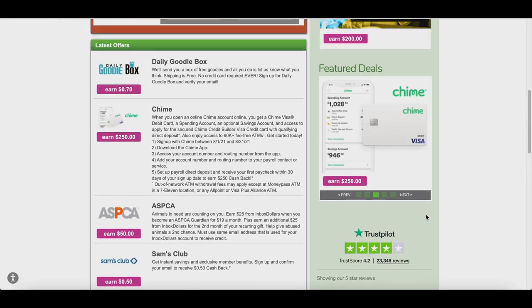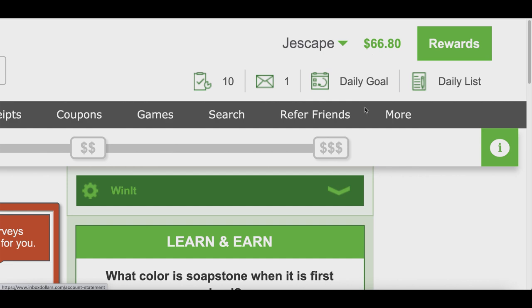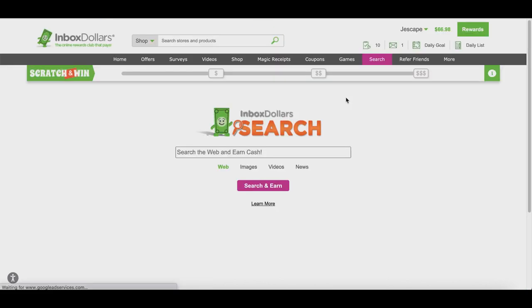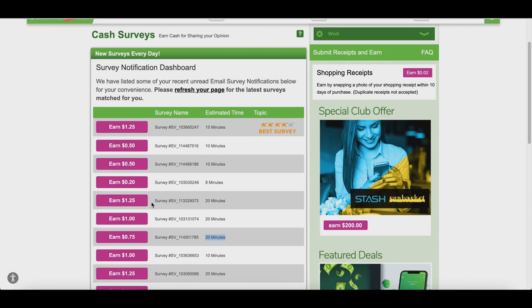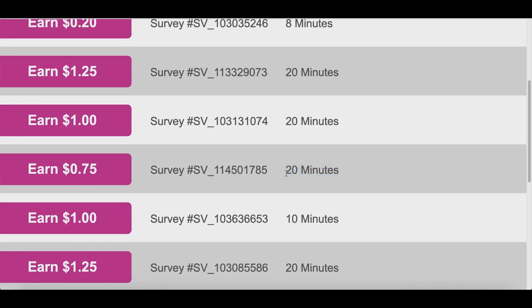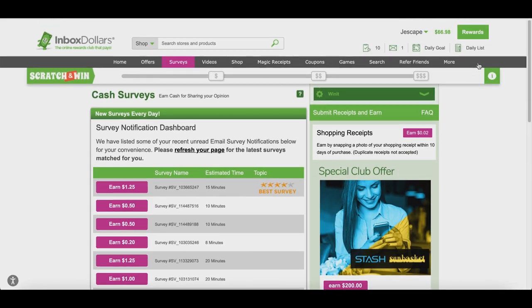App number three is one of my all-time favorites — if you've been on my channel before, you know I always talk about this one. This app pays you to take surveys, watch videos, go shopping, use receipts, use coupons, play games, or search online. To take surveys, click on the survey tab at the top. Right off the bat they'll offer you a survey for $1.25 that takes about 15 minutes. Some surveys pay 20 cents, 75 cents, or $1.25 for every 10 to 20 minute survey.